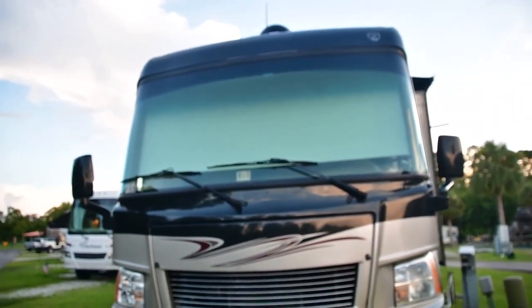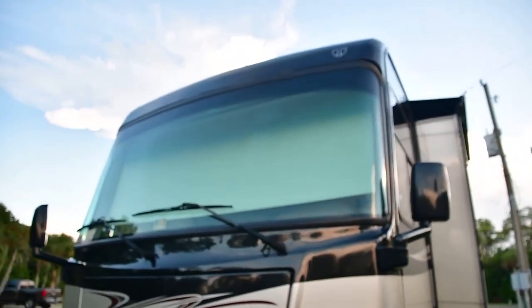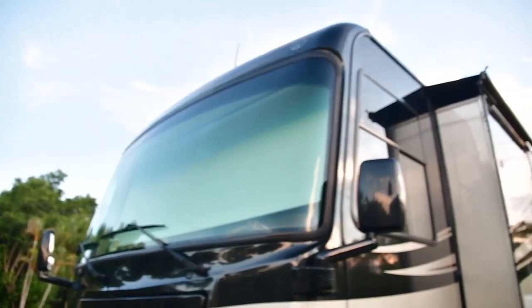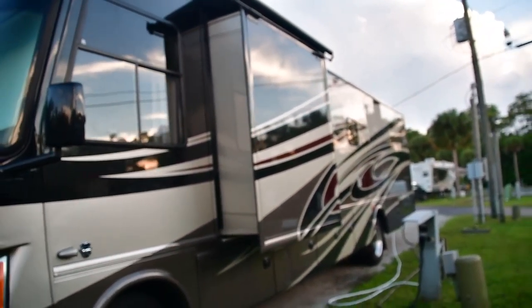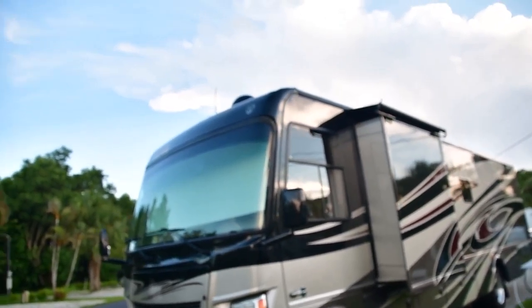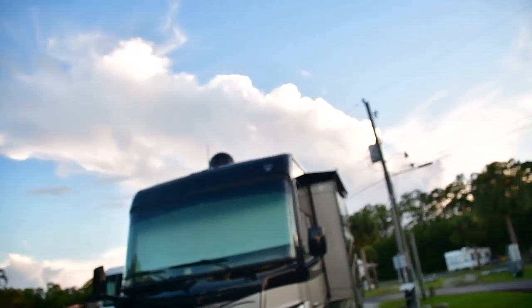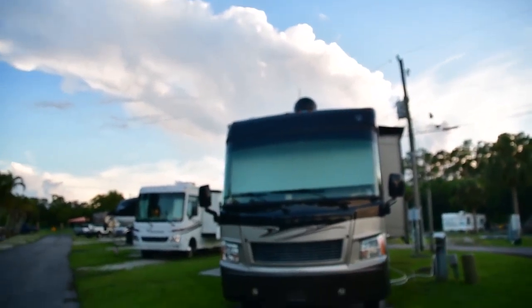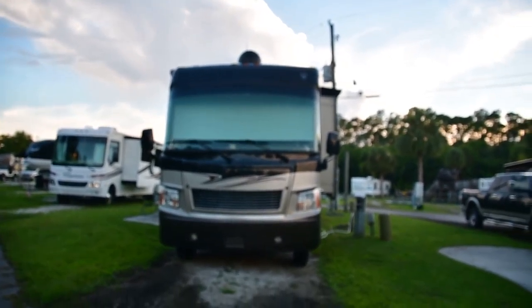The privacy shade is down now. There's also a sunshade, which is a black mesh that lets you pull that down as you're driving if the sun gets too intense. Up top, you've got a satellite dish and two air conditioning units. It's just a beautiful unit — we've been having a great time driving it, very smooth and easy to drive.